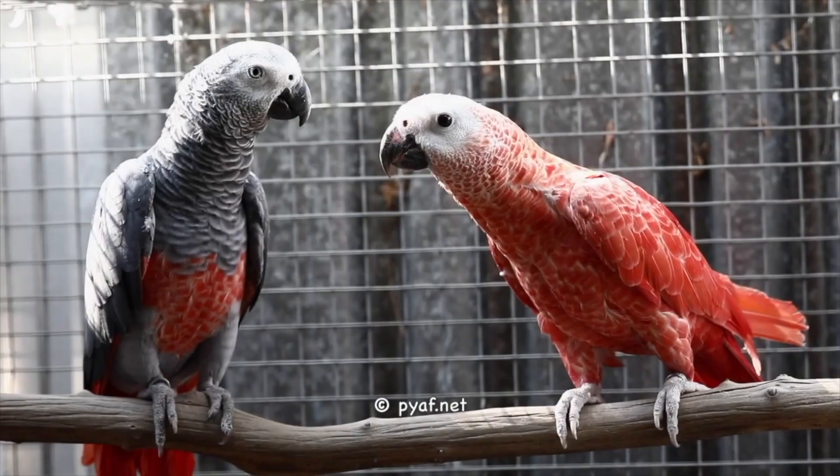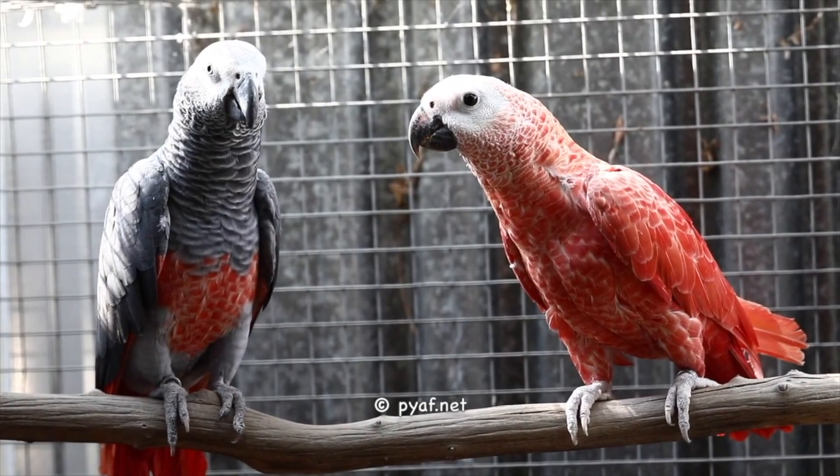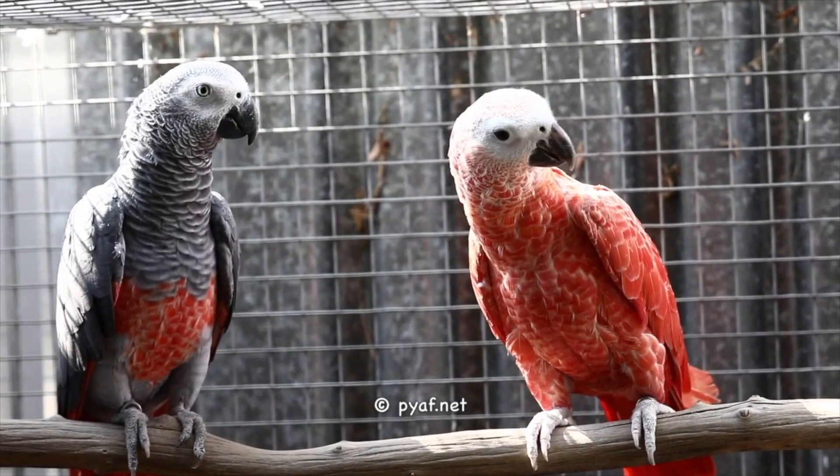As a result of selective breeding of mutations in captivity, some rare African Grey parrots can even have white tails or be completely reddish pink in color.